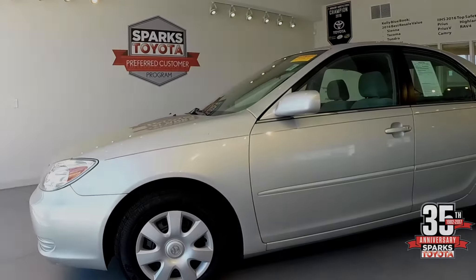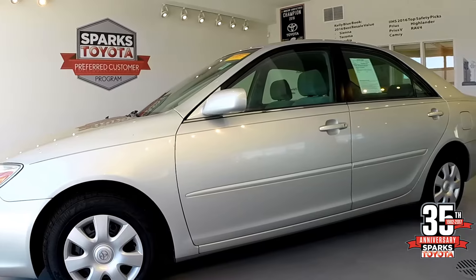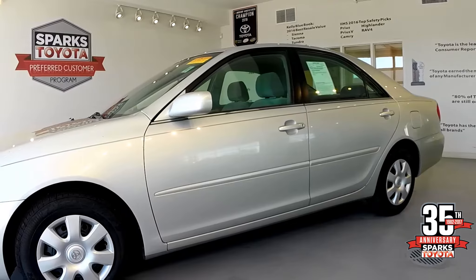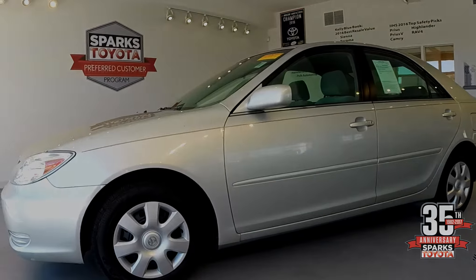Down the side here, as you can see, you've got good tires. This vehicle has a hundred and thirty thousand miles on it. You can see the body side molding, the color keyed mirrors, and the color keyed door handles.